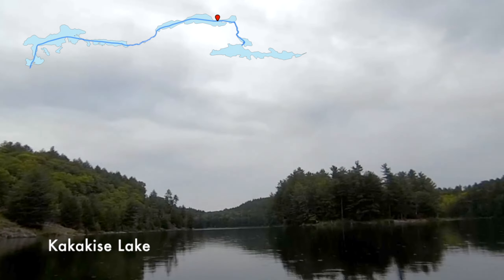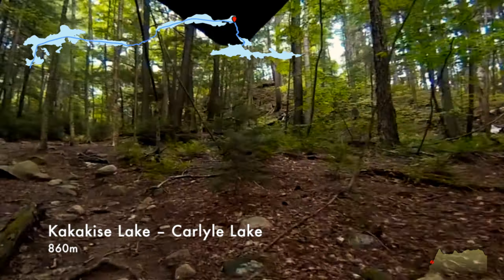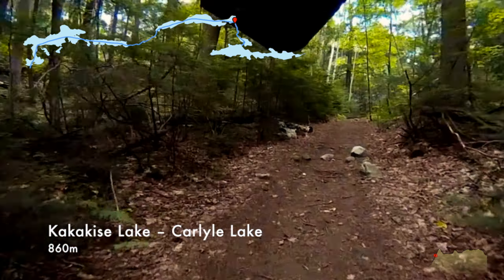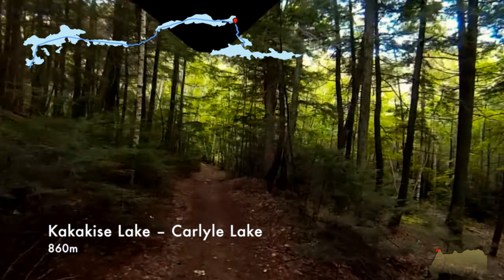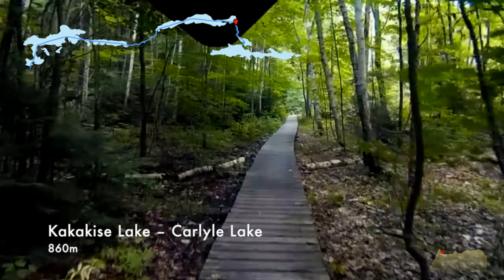Our only real portage of the day was the carry from Kakakisi Lake over to Terry Lake. This is where the camera battery died on us, so we won't get to see much of this one. It was pretty easy — a little steep at the very beginning, but then it flattens out and there's even a boardwalk to get you over the mud, which wasn't even really bad. We took the first campsite on Terry Lake. There's a really neat one right across from where we were, but it was occupied. It has a waterfall that runs from the other nearby lake — not only is it scenic, it's also pretty soothing to listen to the water gurgling all night.